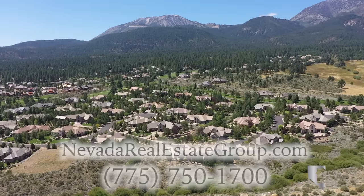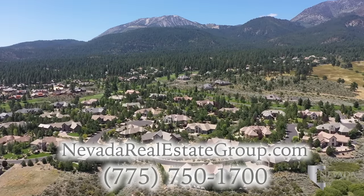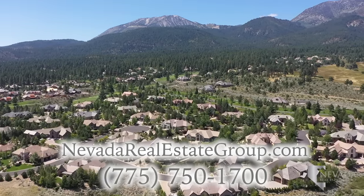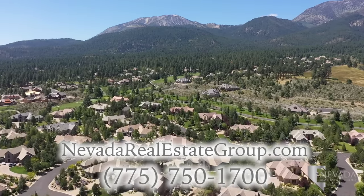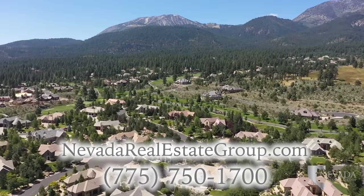For more information about recreation, schools, and entertainment in more Reno neighborhoods, click on the community section of our website, nevadarealestategroup.com, or call us at 775-750-1700.